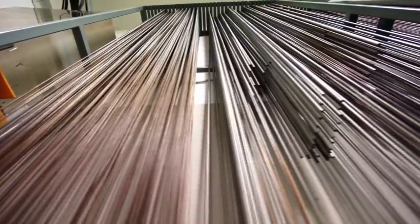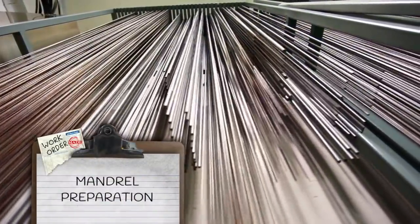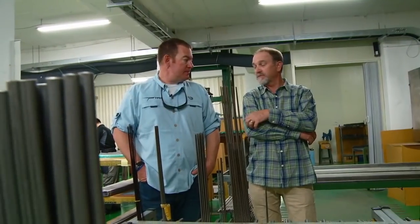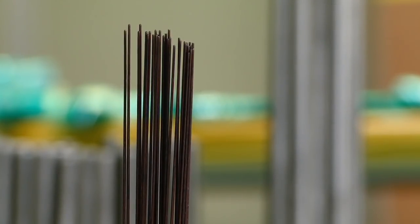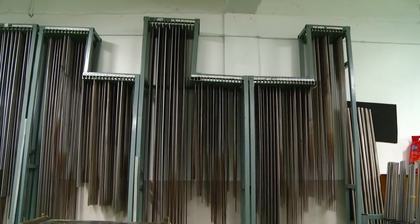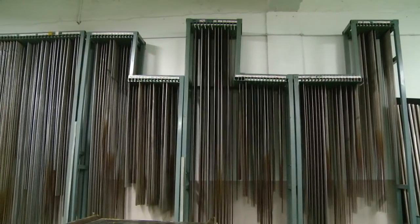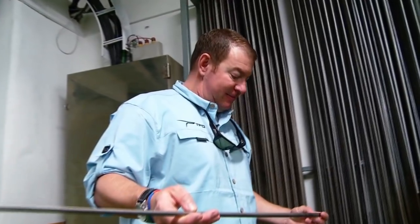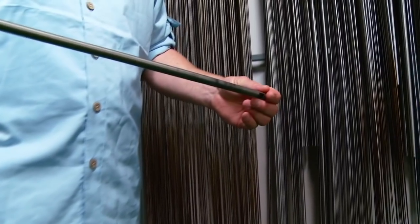Then there are the mandrels — stainless steel, machined down with incredibly fine tips. 'That's like pencil lead — a hair, not mine.' These steel rods create the exact genetic code of each rod. Unless these mandrels are exact, the rods won't be right.